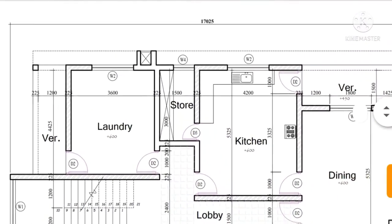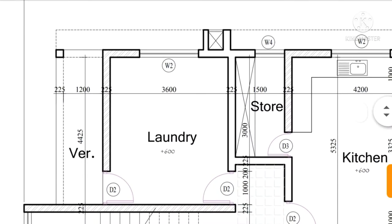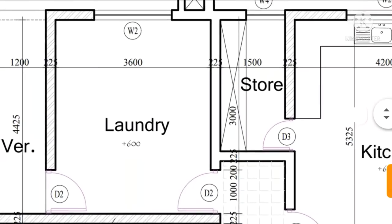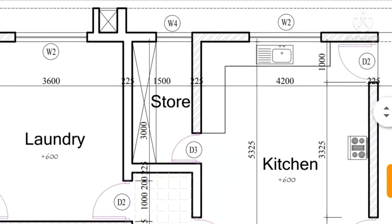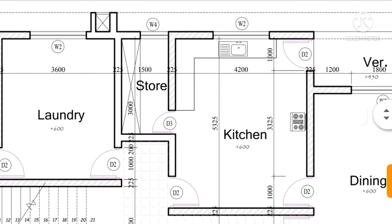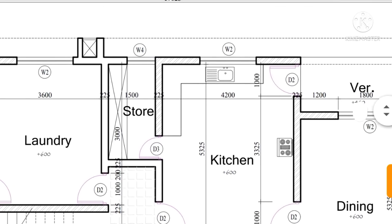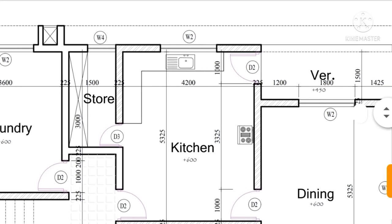We also have a laundry room here which has a veranda outside. The kitchen has a store where you can store your products and other things, and the kitchen also has a veranda.